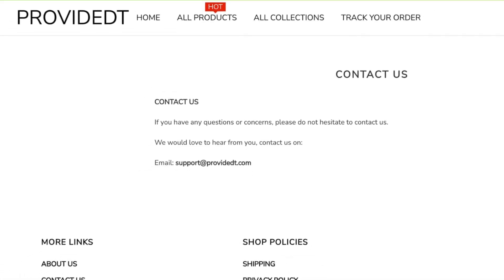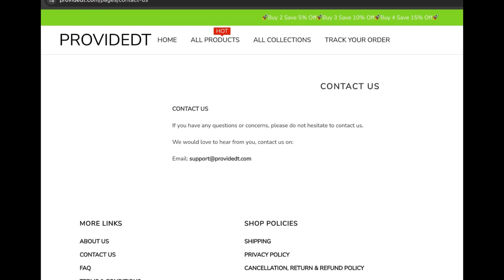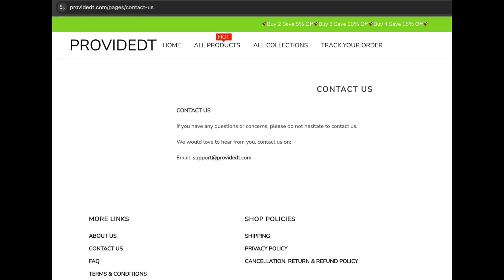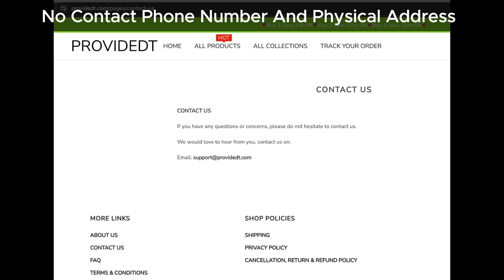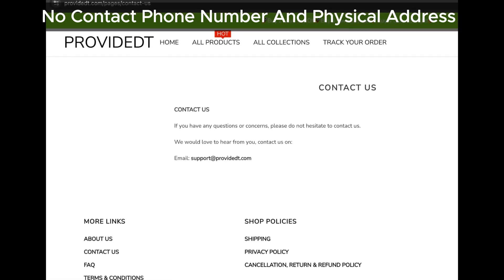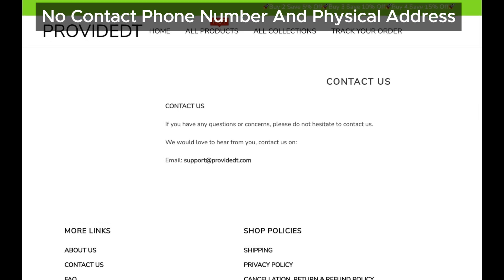Next up, let's check out their Contact Us page. Usually, this is where a trustworthy site will list a phone number and a physical address — basic stuff that shows they're legit and open for communication. But, surprise, surprise, Provident doesn't give you any of that. No phone number, no address, nothing. This lack of contact info is super suspicious, especially because real online stores usually provide this kind of transparency to build trust. Even if they add contact details in the future, it doesn't change the fact that there are still plenty of other reasons to be cautious about this site.